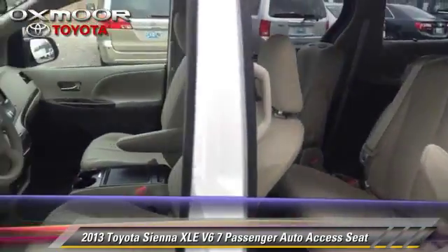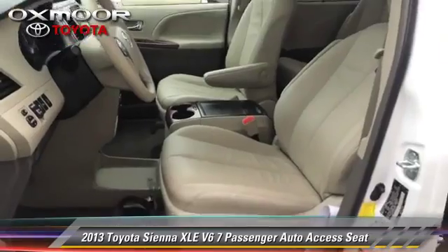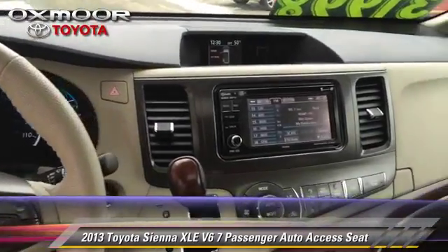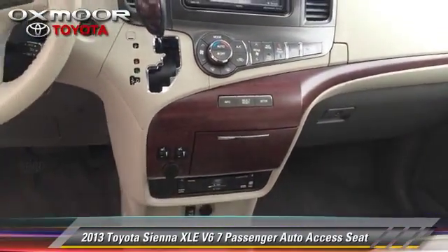It gets up to 23 miles per gallon. This Toyota features power windows, powered door locks, and a sunroof. Safety features include traction control and four-wheel ABS.